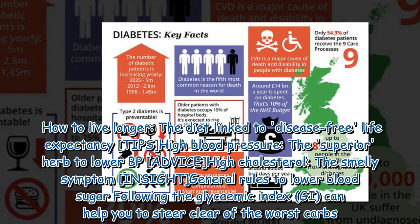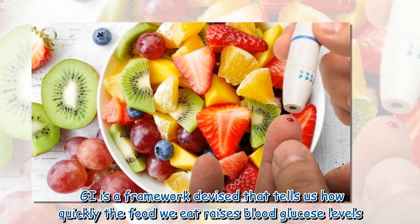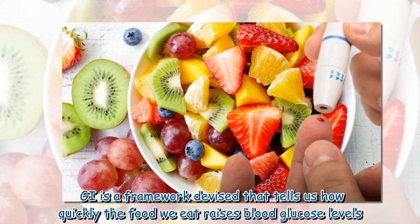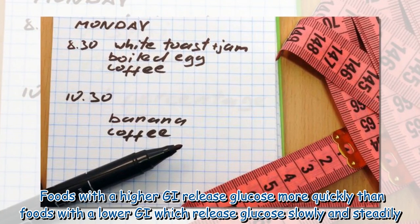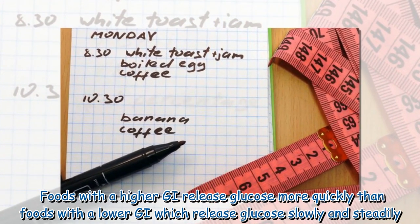Following the Glycemic Index (GI) can help you steer clear of the worst carbs. GI is a framework that tells us how quickly the food we eat raises blood glucose levels. Foods with a higher GI release glucose more quickly, while foods with a lower GI release glucose slowly and steadily.